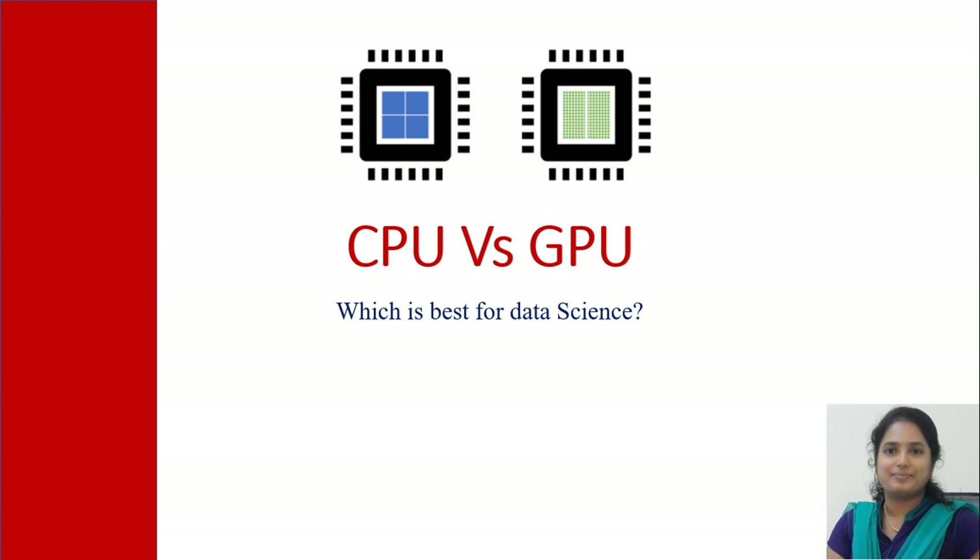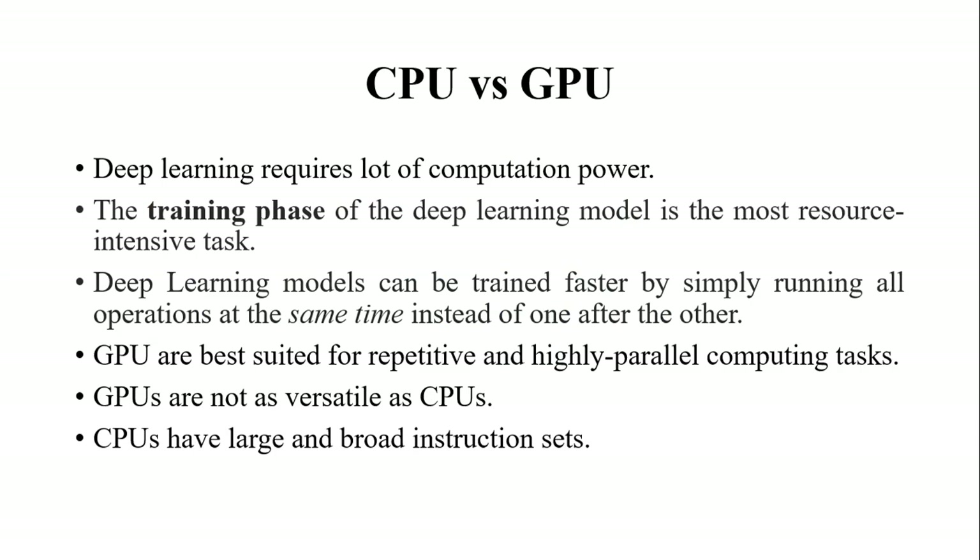CPU is mainly designed for serial processing whereas GPU is mainly designed for parallel processing. If you take any data science project — for example, a convolutional neural network or any deep neural network — it requires a lot of computational power, especially the training phase, which is the most resource-intensive task.